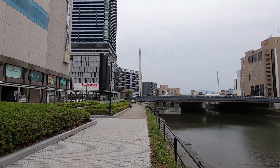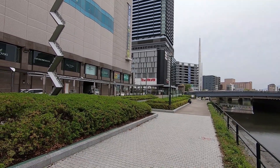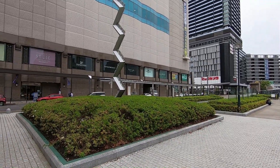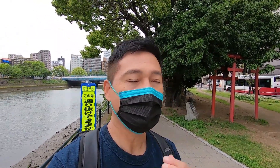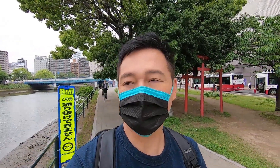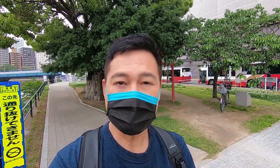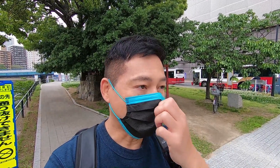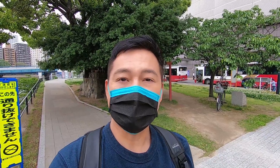Hi guys! Welcome back to another video and once again greetings from Hiroshima. I am standing here in front of a shopping mall which is in front of the train station. And the reason why is because I discovered this really neat place in Hiroshima. Most of Hiroshima, as far as what I've seen so far — Hiroshima city that is — is that the buildings are modern. It's because most of the city was destroyed from the atomic bomb.